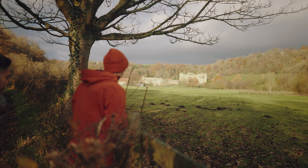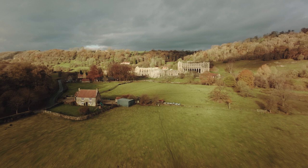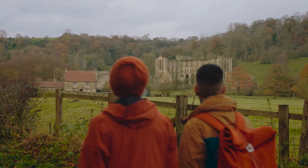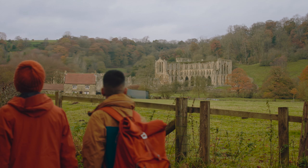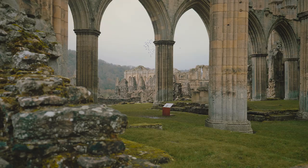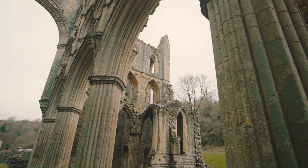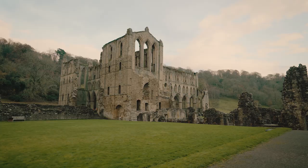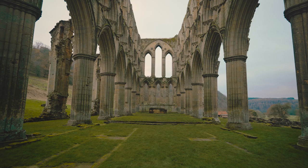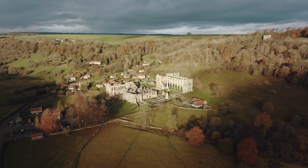Most people drive to Rievaulx Abbey, but walking here has been so brilliant. As we approached from the valley we were just struck by how the abbey stood against the landscape, and it really added to our whole day. The Rievaulx Abbey ruins are some of the most impressive and extensive monastic remains in Britain. It survives almost to its full height, with the east end of the church dominating over the ruins. You can walk through the maze of monastic buildings and really start to see where the Cistercian monks lived, worked, and cared for the sick.